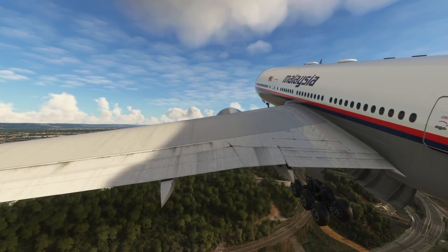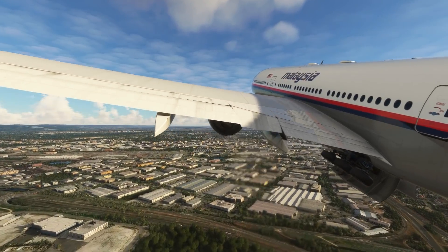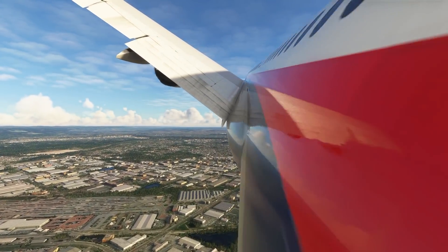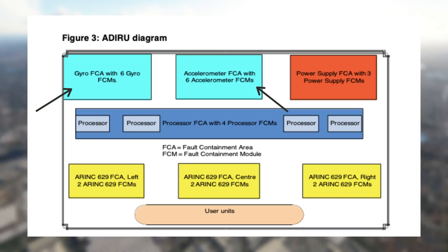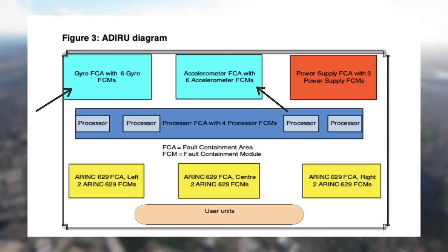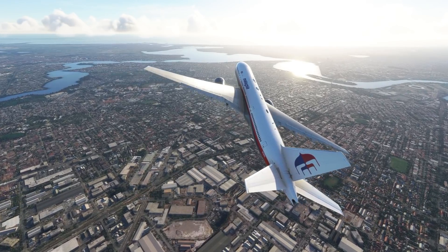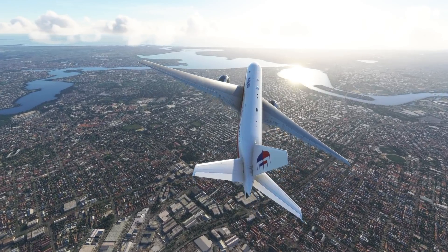So it's an understatement to say that the ADIRU is important. To measure all of this data, the ADIRU has accelerometers and gyroscopes — six gyroscopes and six accelerometers to be precise. These are grouped into FCMs, or Fault Containment Modules. If something in a fault containment module broke, you could keep the plane in service because it was fault tolerant, meaning operators could fix it the next time the plane was in for maintenance. This flexibility was a big selling point for the 777.